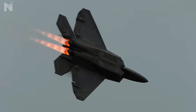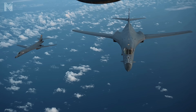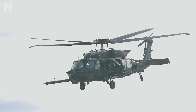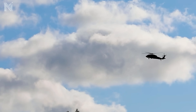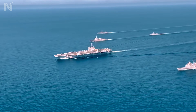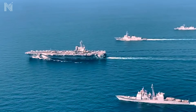The F-22 owned the physics of the sky, creating an invisible ceiling of denial. The B-1B owned the physics of kinetic energy, providing supersonic mass to erase obstacles. The MH-60M owned the physics of sound, weaponizing acoustics to cloak the extraction. When 150 machines operate in perfect synchronization, they cease to be individual platforms — they become an invincible equation.